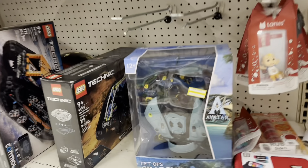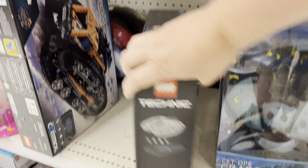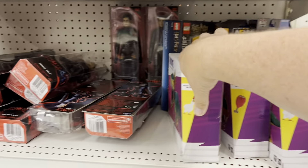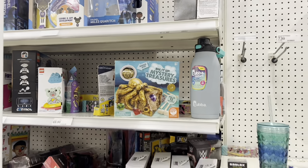We've got the Crab Suit on clearance over here from Avatar. And just some various miscellaneous stuff — Raptors, some Catwoman figures.